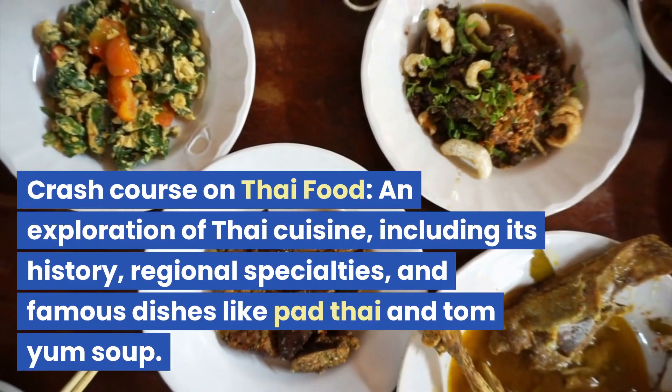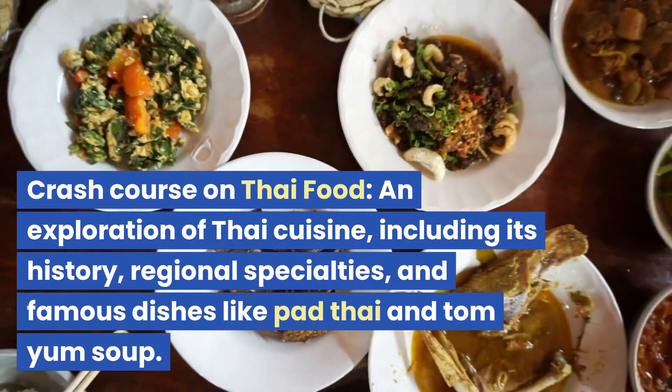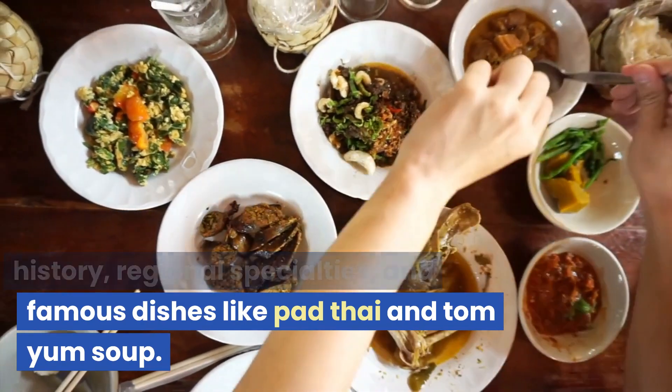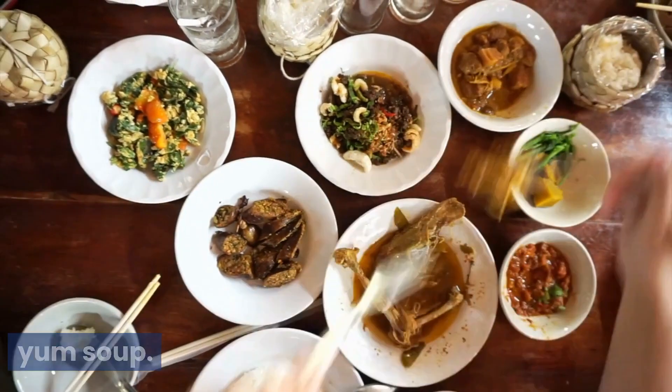Crash Course on Thai Food: an exploration of Thai cuisine, including its history, regional specialties, and famous dishes like Pad Thai and Tom Yum Soup.